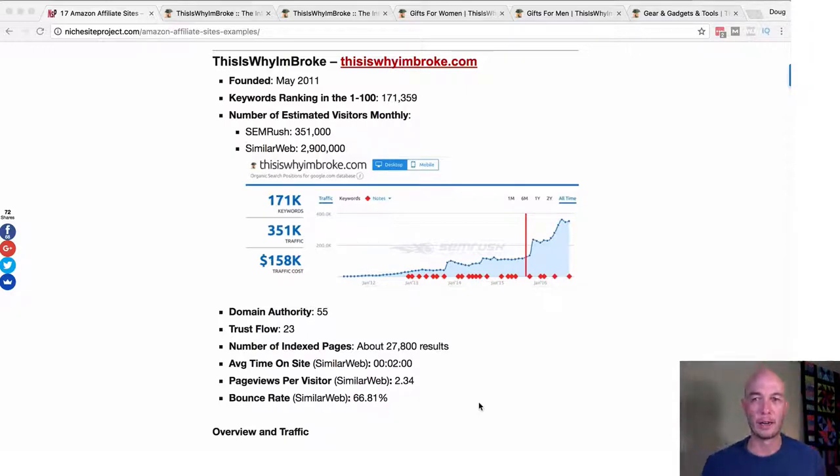So let's get into it. We're going to take a look at three different sections of thisiswhyombroke plus the about page. Starting on Niche Site Project, which is my site, let's look at the critical data. Thisiswhyombroke was founded in May 2011. It has almost 200,000 words ranking in the top 100. They really have a different model — it's not built around content and posts and pages. It's built around affiliate content and social sharing.